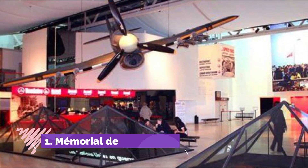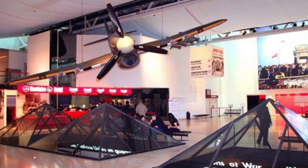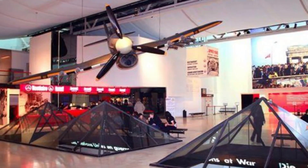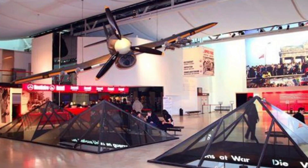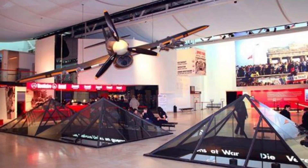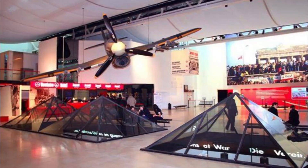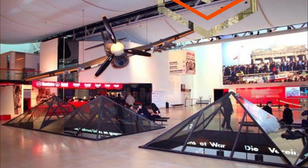Number one: Mémorial de Caen. Founded in 1988, the Mémorial de Caen is on top of an underground bunker from which German General Wilhelm Richter coordinated the defense of Normandy's beaches on D-Day. You can walk through this 70-meter long tunnel and then head up for broader exhibits about the Second World War.